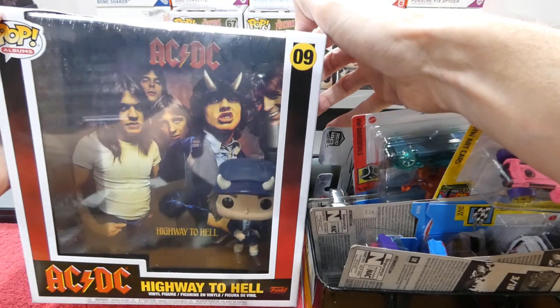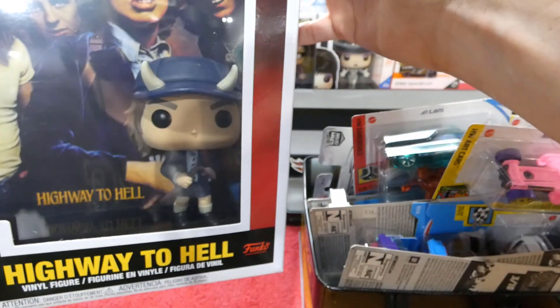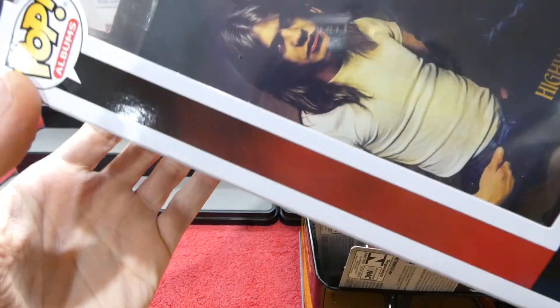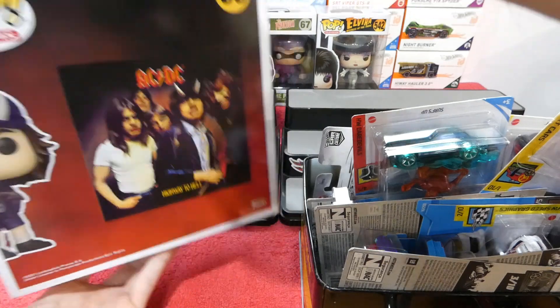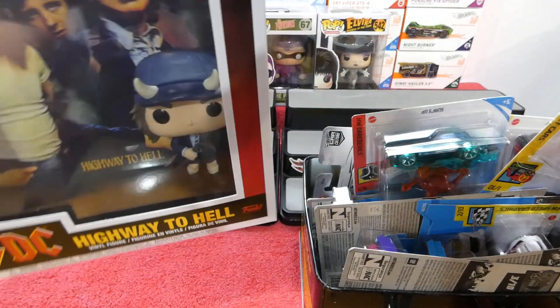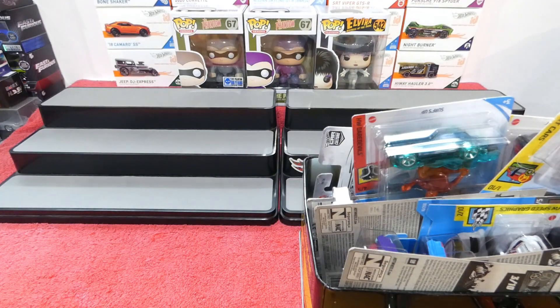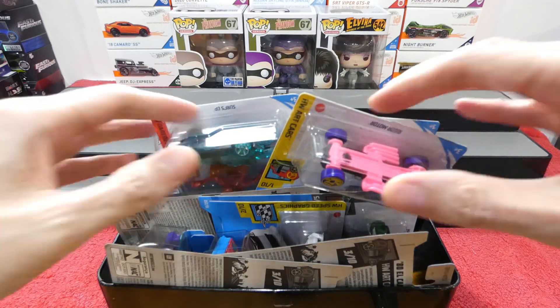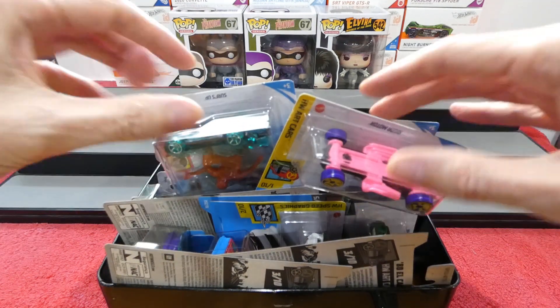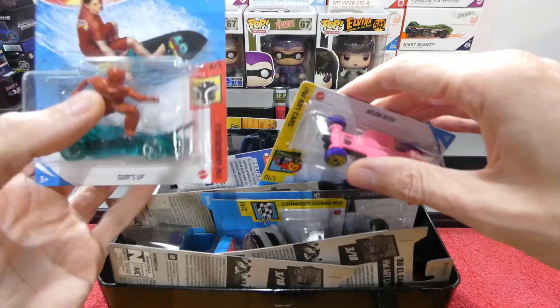Currently I've been collecting pop albums - there's AC/DC with Angus Young. From the pop album series. They've also started doing comic book pops, so you'll be able to find a Superman with an image of Action Comics number one in the background of the Superman one. I will be buying that.